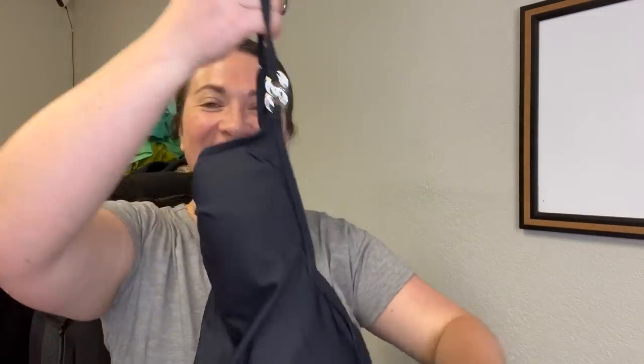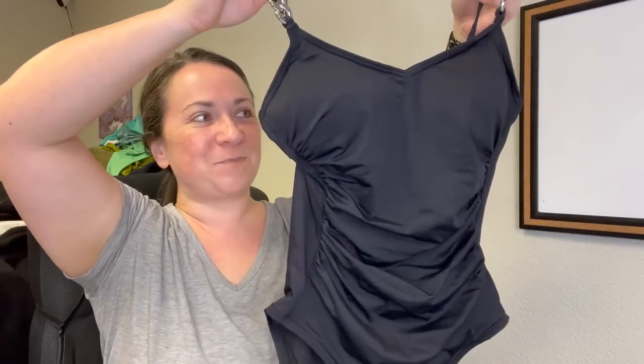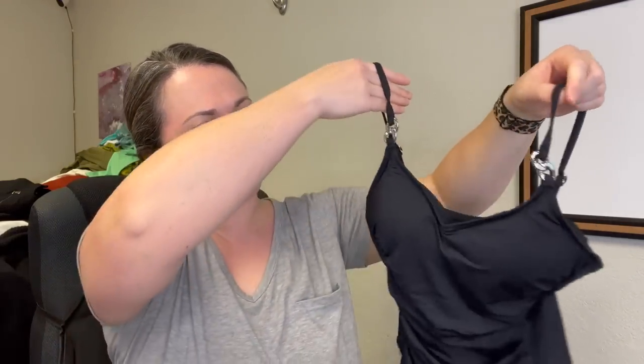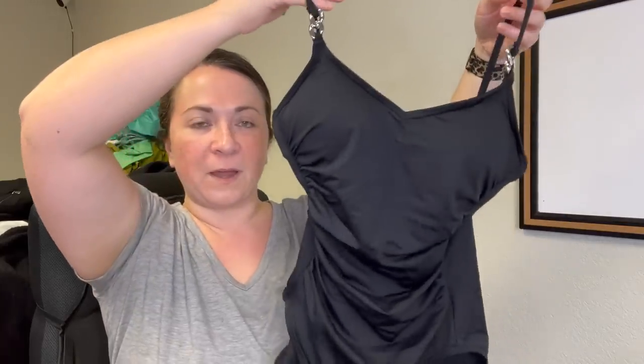Next item I have to show you is this Michael Kors bathing suit — this is actually new without tags. I saw it in the bins and it had the sanitary liner on the inside. It's in really nice condition — just needs a little lint rolling. Perfect time of the year for a swimsuit. This is a size eight.